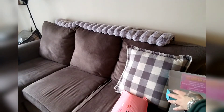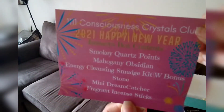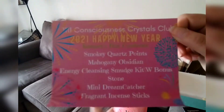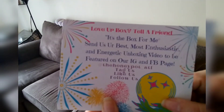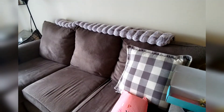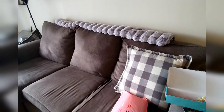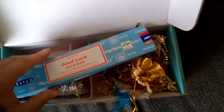Every month it comes with a card talking about what you got in your box. It is called the Crystal Club — it's the 11-11. You can find this place on Facebook, Twitter, and Instagram. It is $20 a month for the box. I love it and I'm hoping that maybe someone else will too.